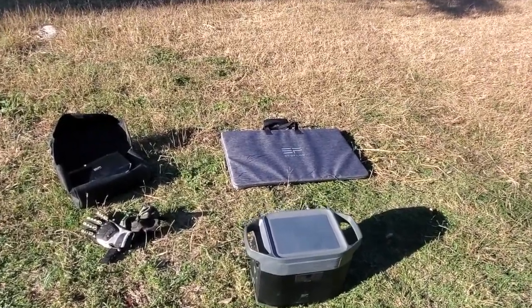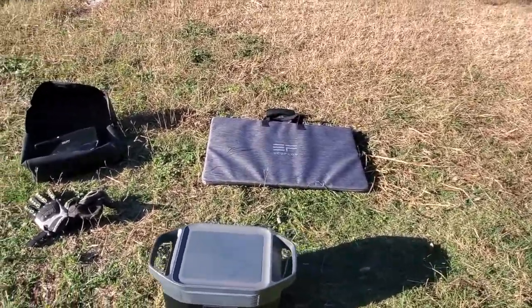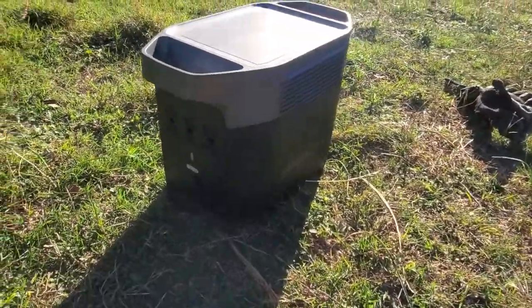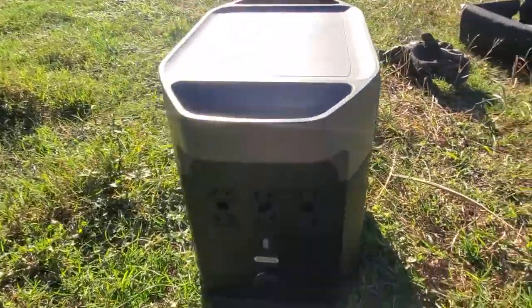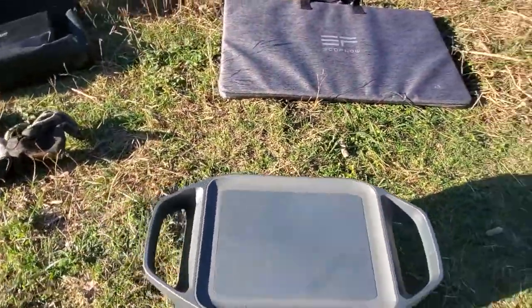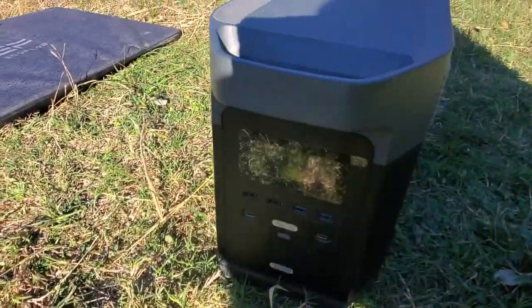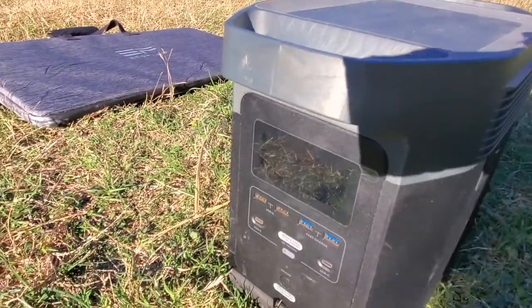This here is another system we have — it's called the EcoFlow. It's the 1300 or 1800, I'm not too sure, but the EcoFlow is what they call a solar-powered battery generator. This thing can run a coffee maker, it can run your TV — I've taken it camping before.